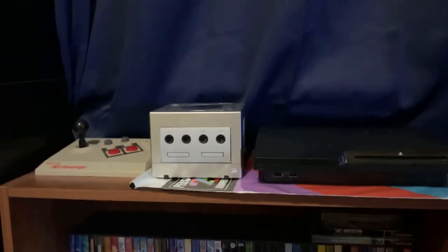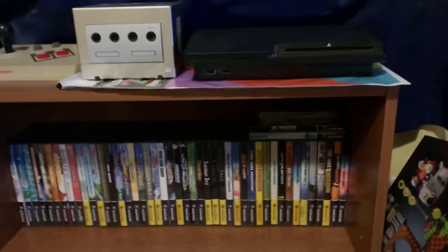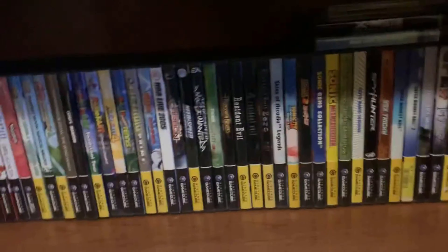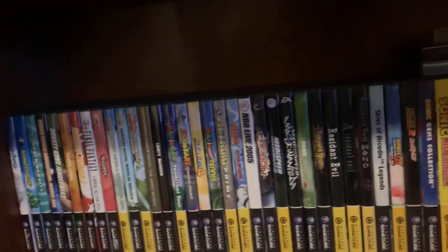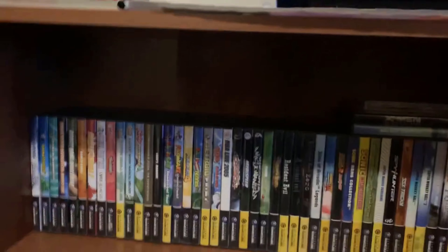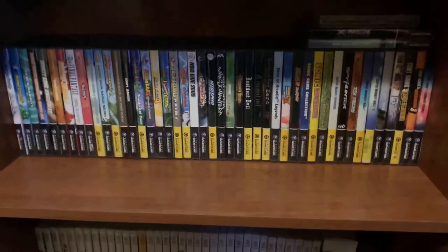Over here on the next shelving unit, starting at the top: we got Harvest Moon, GameCube, PS3, and a Persona 25th Anniversary bag. Then we got my GameCube collection — this is my favorite system, which is why it's grown so much since the last tour. I probably had 10 GameCube games before; now I have like 48 or so. The most expensive one I have is Skies of Arcadia Legends, which I got for free.